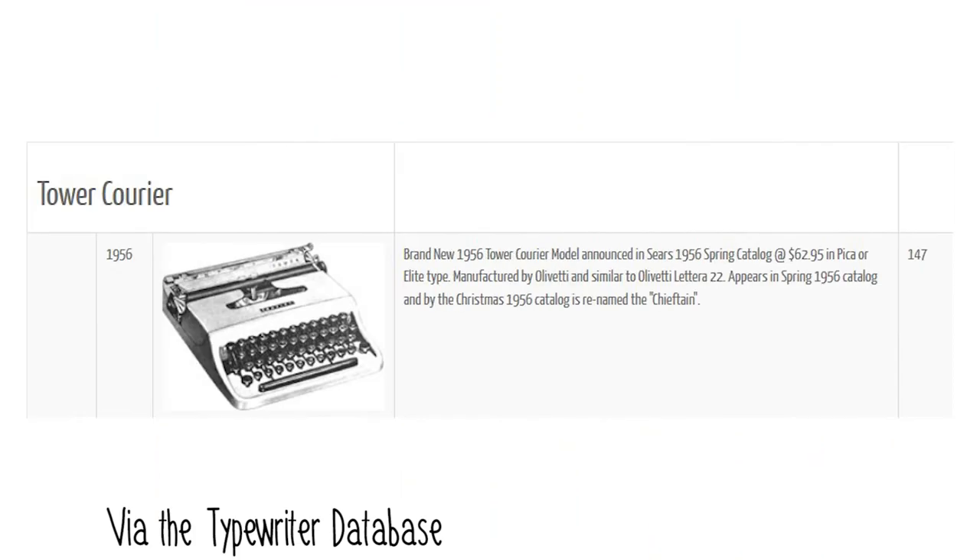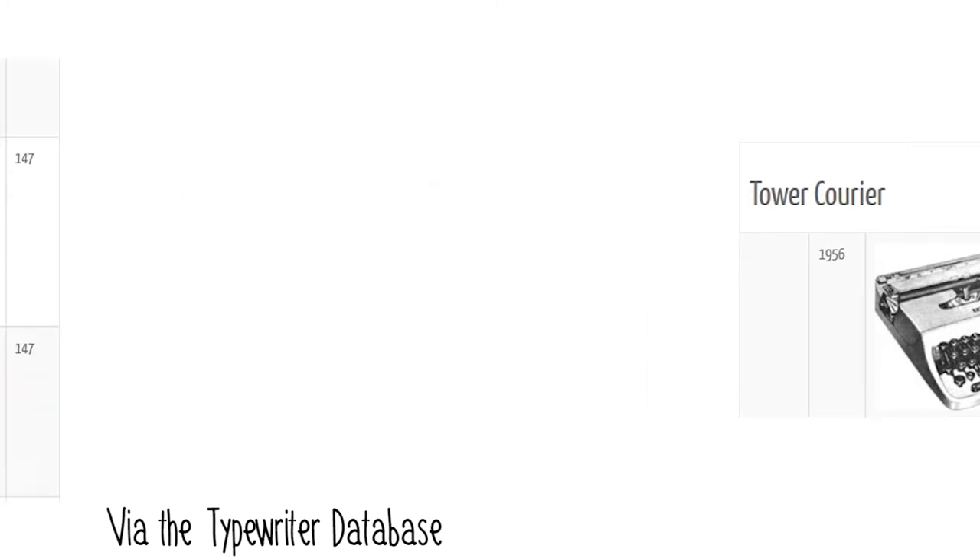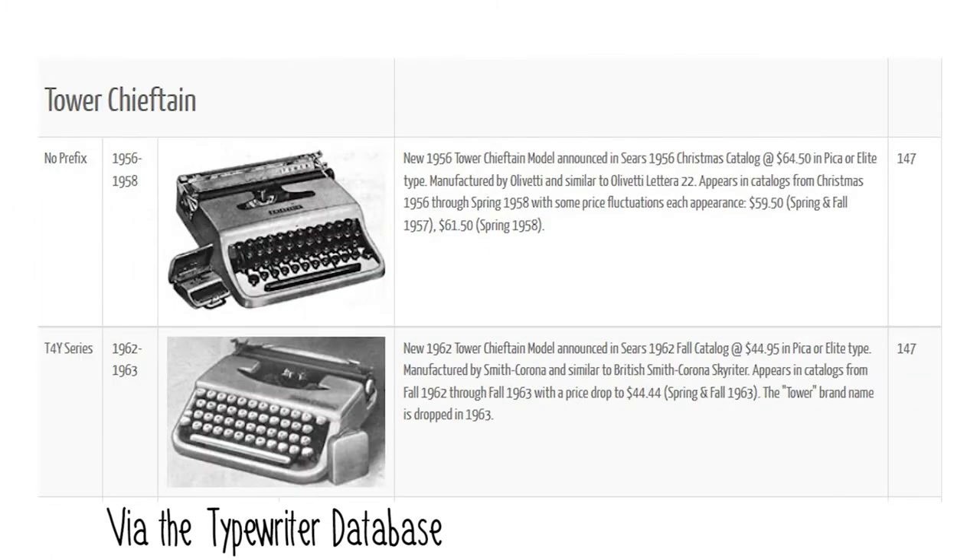Now as I was trying to get a date on this machine — which I think is 1956 — I ran into some conflicting resources on the actual age of the Tower Chieftain model. The Typewriter Database, which is my most trusted source for typewriter information and serial numbers (I've included a link in the description below), states that the Tower Courier model was the original Olivetti Lettera body design, released in early 1956. By Christmas of 1956, they had rebranded that Courier model as the Tower Chieftain, selling it from 1956 to 1958, then switching to the Skyrider design in about the 1960s.